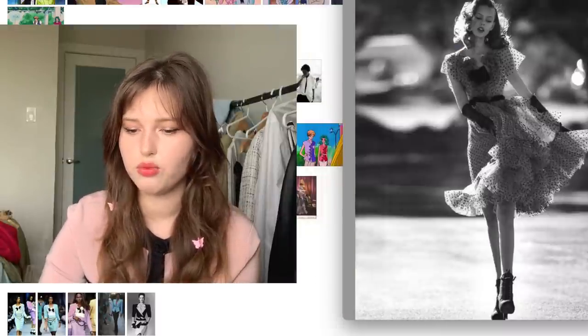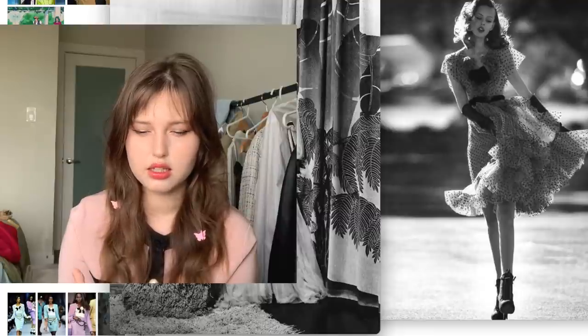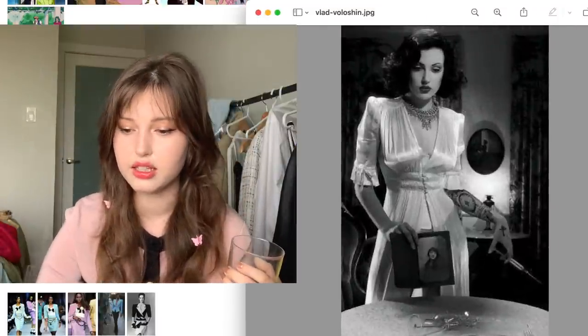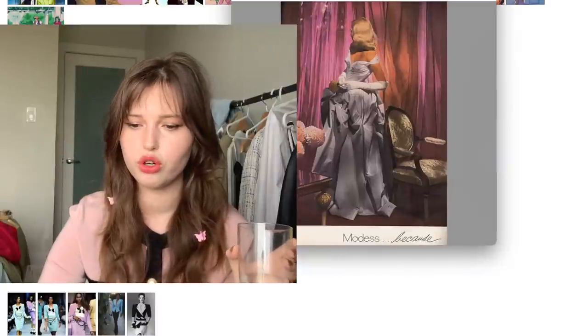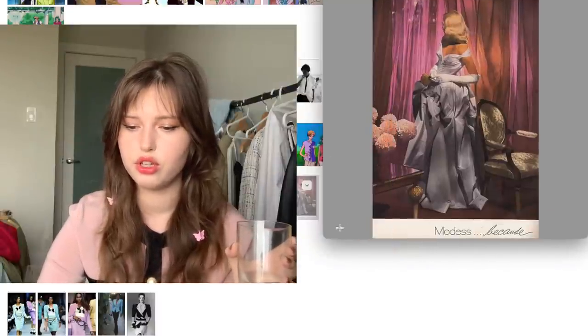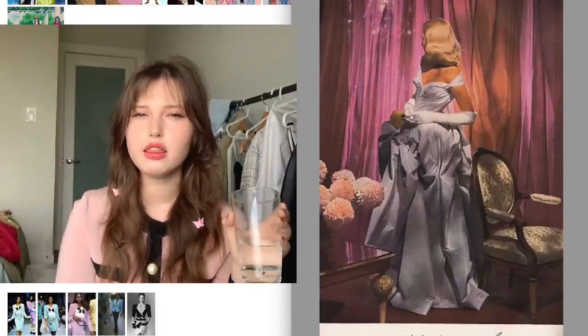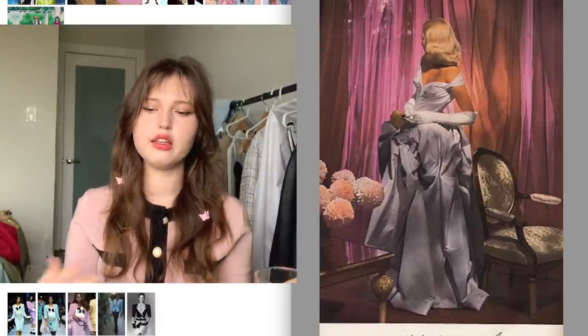Her style reminds me of mid-century feminine aesthetics, some early 20th century aesthetics as well — like old Hollywood outfits. Something like this reminds me of Michiru very much. For something even fancier, because usually at events she would wear something mid-length, I would want to see her in more of a full-length gown because I think she fits that aesthetic really well.